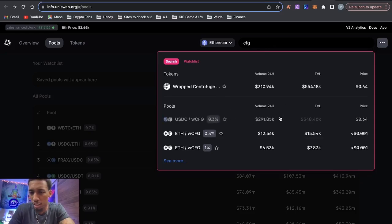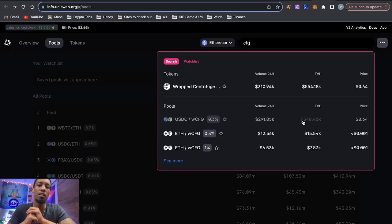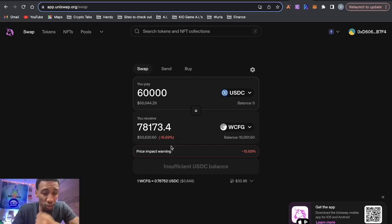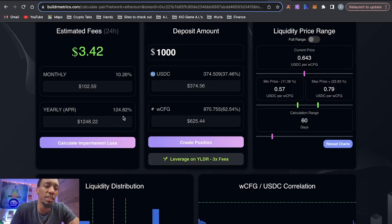On Uniswap, the USDC-Centrifuge pool has a way higher TVL. The wrapped ETH pool has only $15K TVL with really low volume. But this is actually a great pool because the TVL is fairly low — pairs with low liquidity offer higher fees and a higher bid-ask spread. For example, if you try to buy $60,000 worth of Centrifuge on Uniswap, the slippage is 15.69%. That's bad if you're a trader, but great if you're a liquidity provider because that goes to you. This is also a 1% fee pool, so you get 1% on transactions plus trading fees plus slippage.